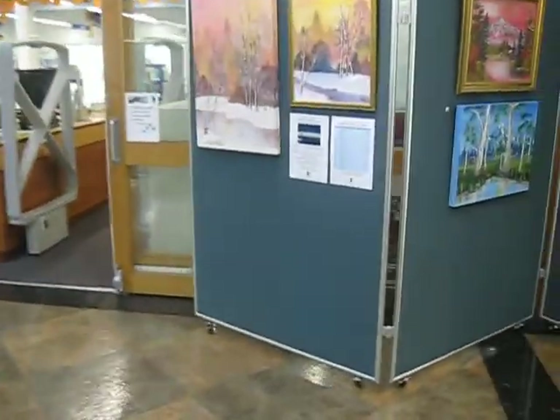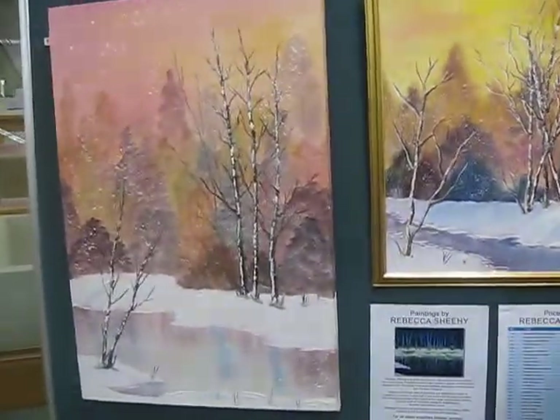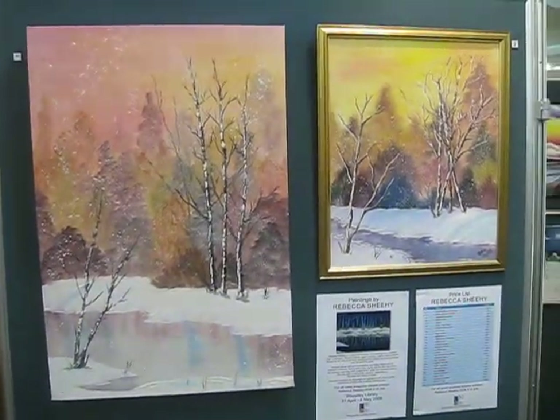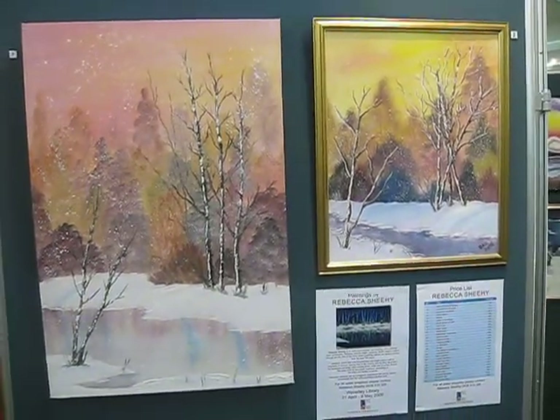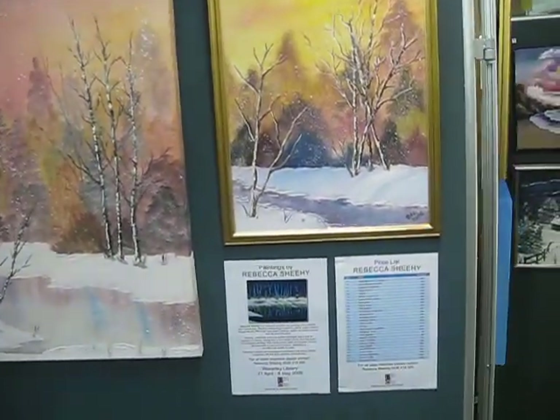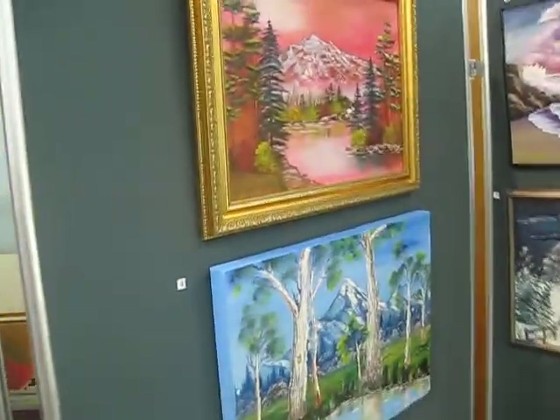Here we have the first panel. These are called Birches — there's a large version and a small version. They're both in oils. On the next panel you're going to see...